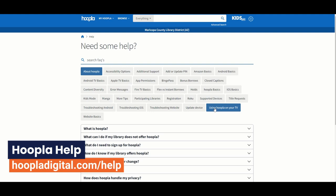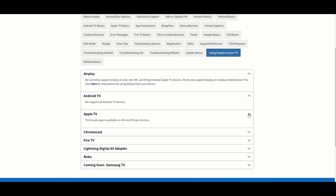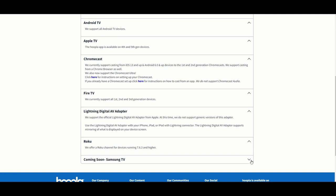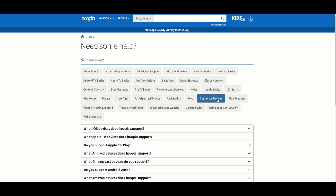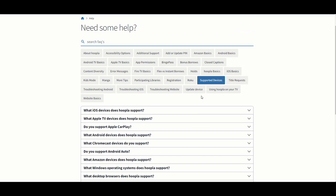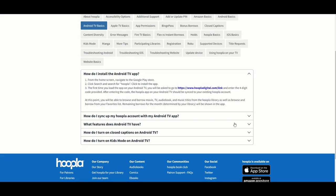If you still have questions, check the Hoopla and Canopy help pages. The Hoopla help page is at hoopladigital.com/help. The 'Using Hoopla on your TV' section will tell you if your service is supported. You can see other supported devices in the supported devices section. There are even sections for specific types of smart TV operating systems, which go into more detail about how to install and use the Hoopla app on your TV.